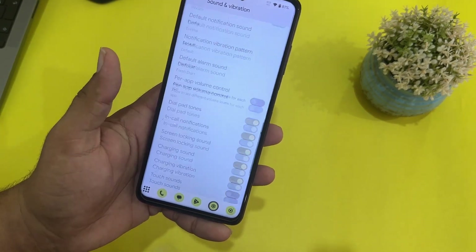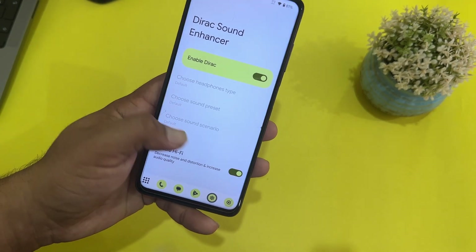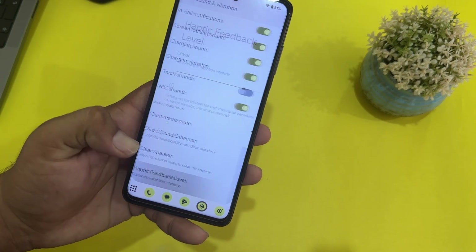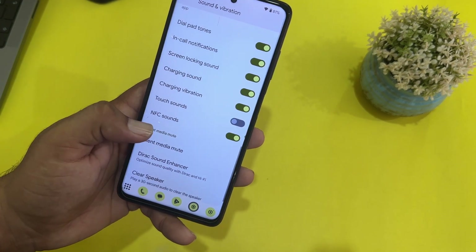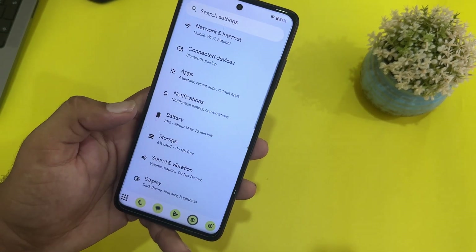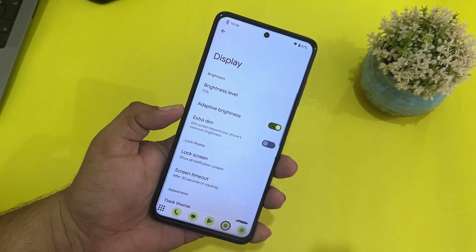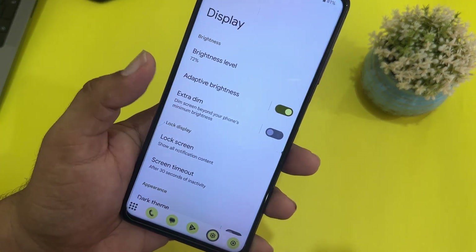In storage, sound and vibration settings, we have a direct sound enhancer, Hi-Fi mode, clear speaker, haptic feedback level, and NFC sound — all available in the sound settings. This ROM comes with a lot of new features.